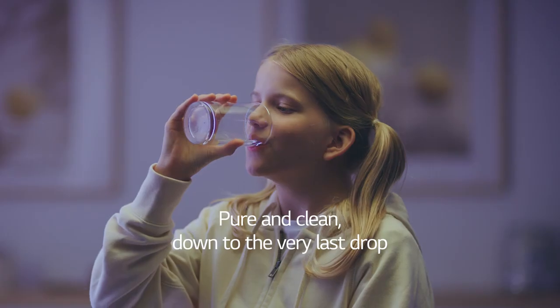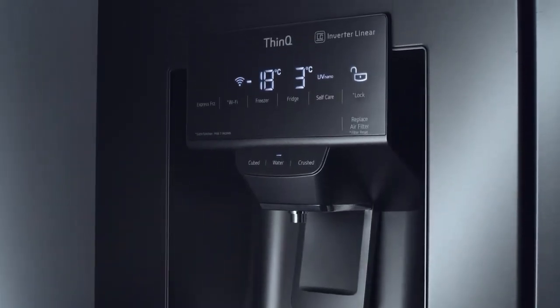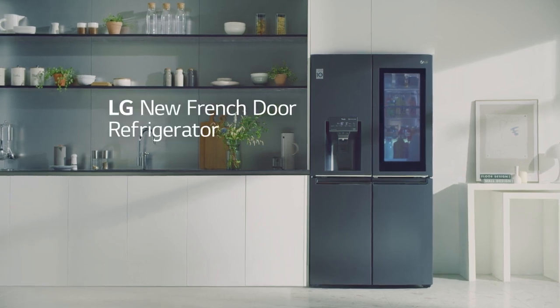Pure and clean, down to the very last drop. LG New French Door Refrigerator.